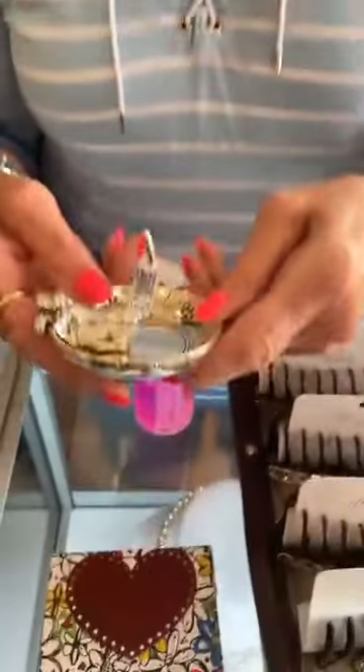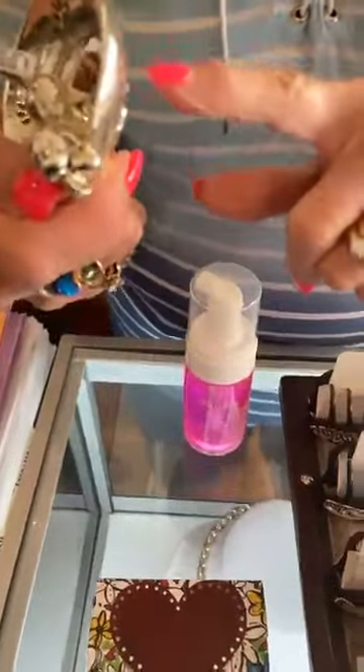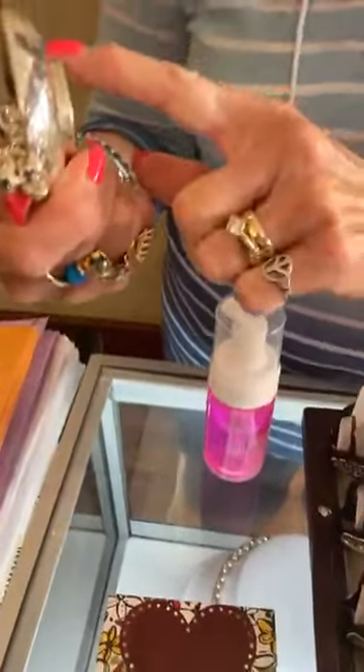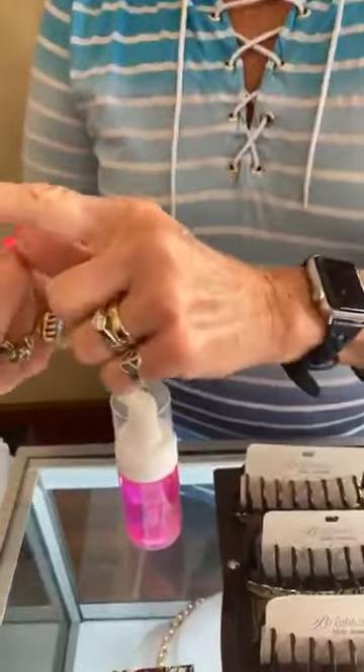Next up, we have a restock of the doggy caddy and the kitty caddy. You put your rings on here or in here. It says doggy caddy — so cute. And this is $58.